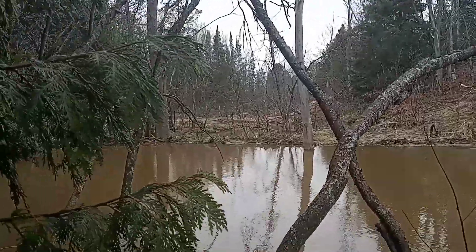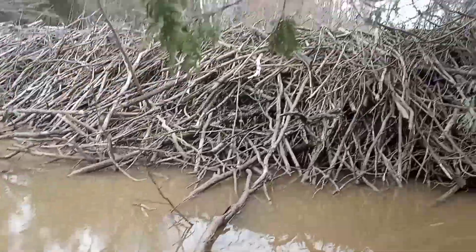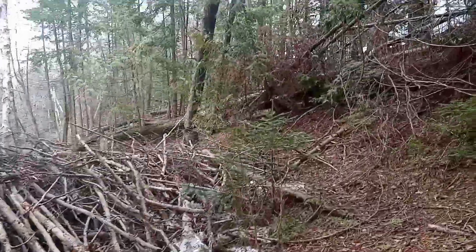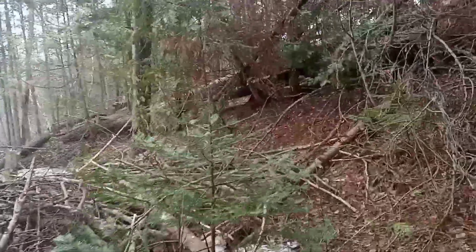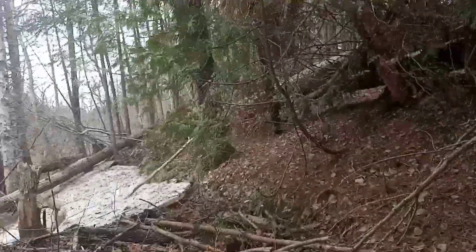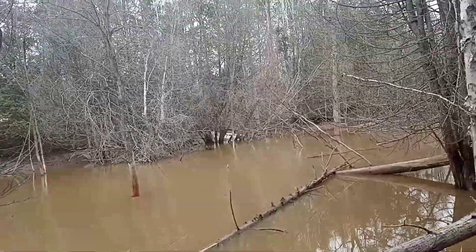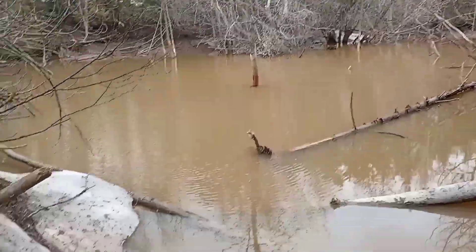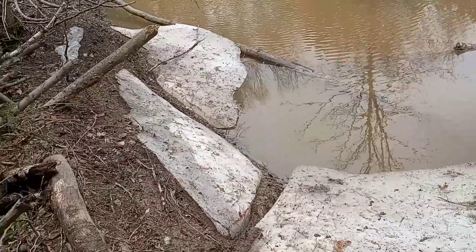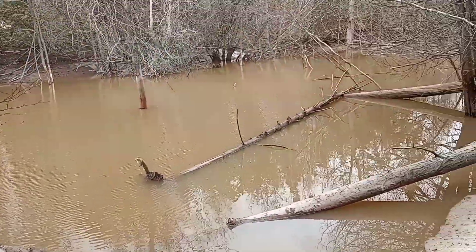He made a second dam here and a third one downstream, and upstream he made another one. When we moved in there was just a tiny little dam here — they had just moved in. They really have done a lot since then. You can see the water level here was up by the top of the dam, and it's all the way down now. I'd say it's more than six feet, probably a little more than that.